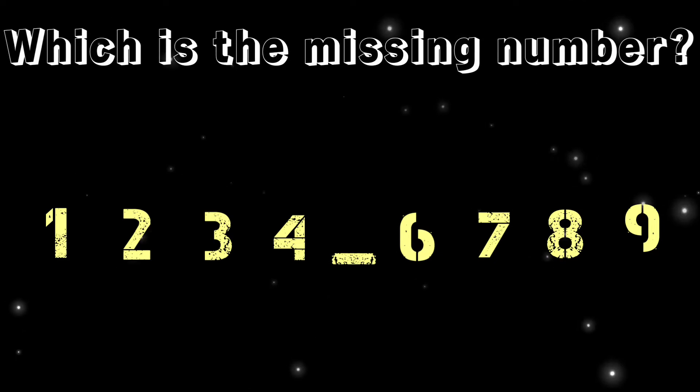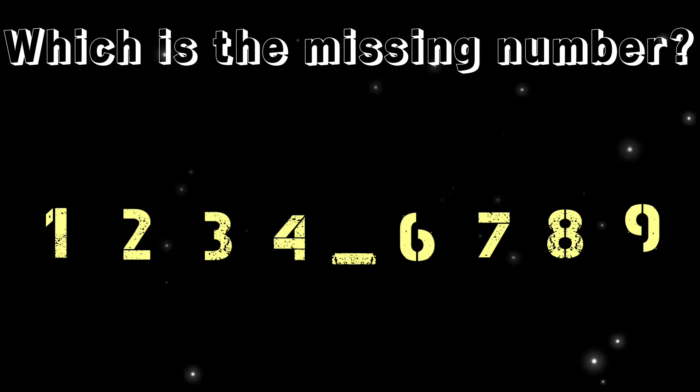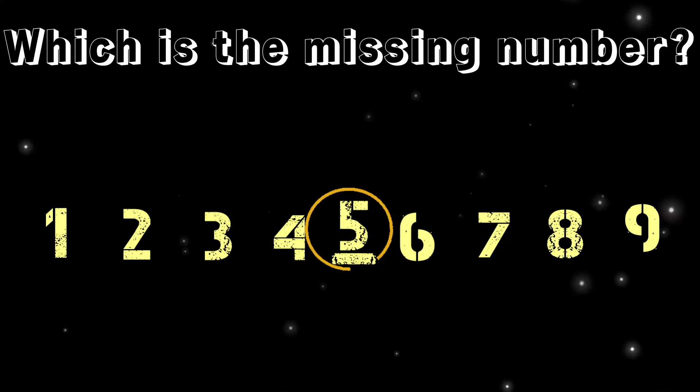Which is the missing number here? Five is the missing number.